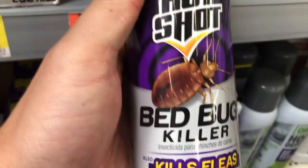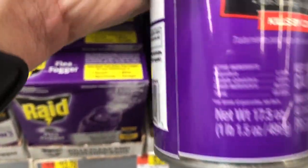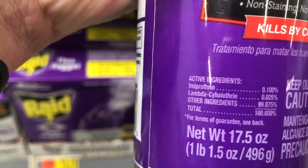Bed bug killer — Hot Shot. There's a name that people know, just like Raid. No, that's not going to be any good either.